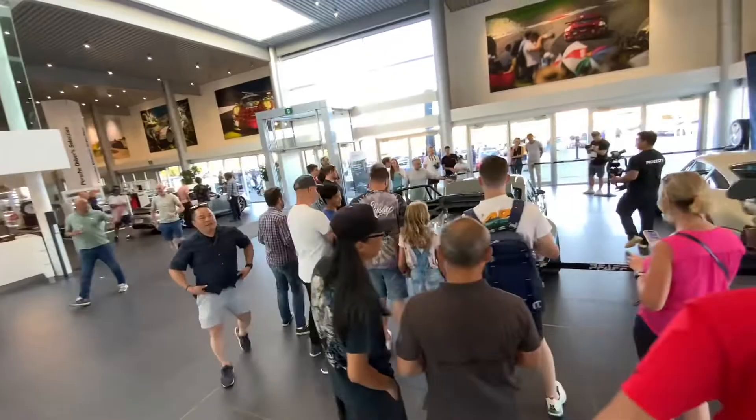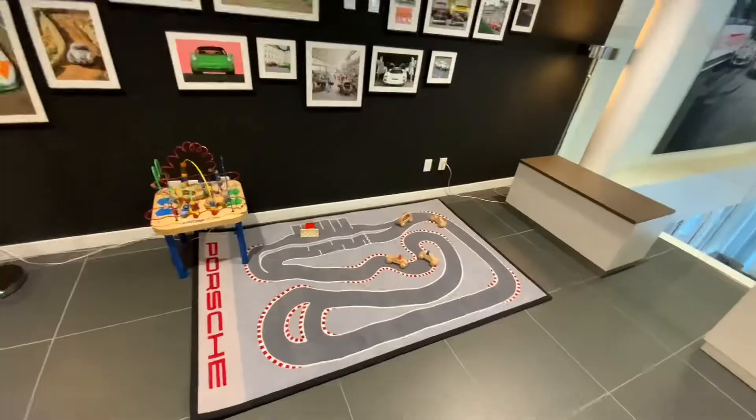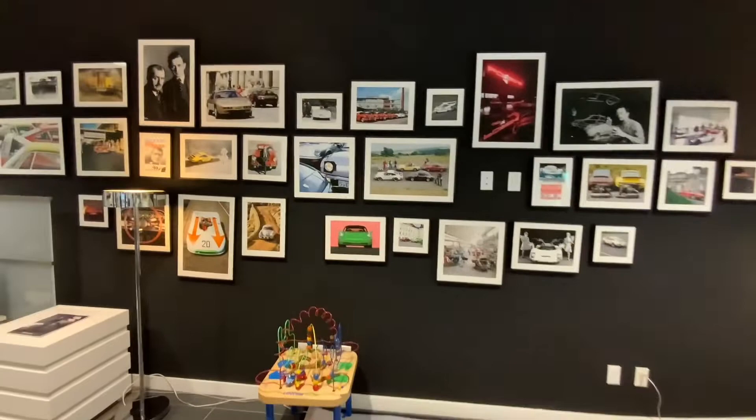Up at the upper level of Porsche, it looks really nice — all the different photos of the history, nice floor mat for the kids. This area looks really nice and they've got some basic simulators out here as well.